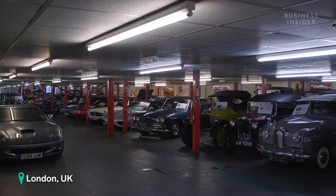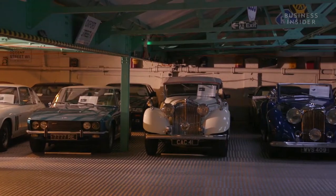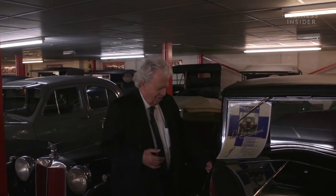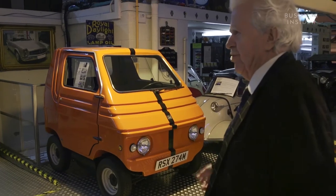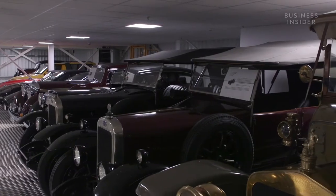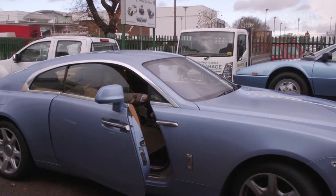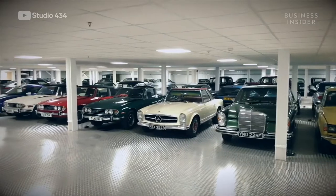I'm Harry and today we're going to take you for an exclusive behind-the-scenes look at one of Europe's biggest car collections. The 450-plus car collection is owned by businessman Roger Dudding. He's been collecting cars for 50 years, with rare rides spanning from 1918 all the way to the present day. Roger estimates his collection is valued at over 45 million dollars.